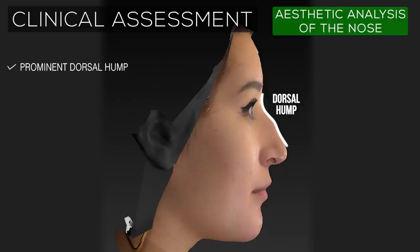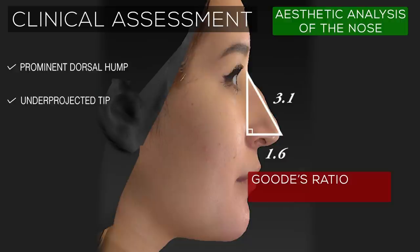On profile, the nasal dorsum is characterized by a prominent dorsal hump, which is a masculinizing feature that is largely incongruent with this patient's feminine facial aesthetics. In terms of projection, the nasal tip appears under-projected, with a ratio of 0.52, which falls under the aesthetic ideal of 0.55 to 0.6.